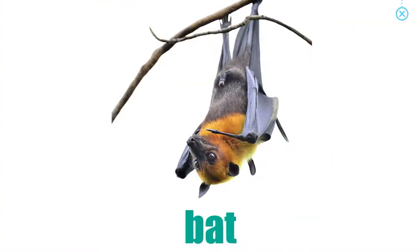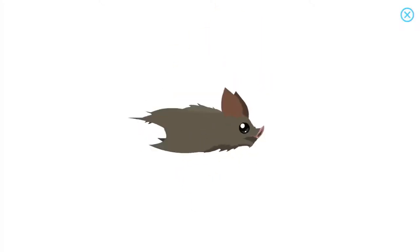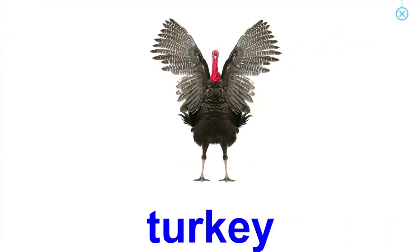Bat. Did you know that bats hang upside down when they sleep?